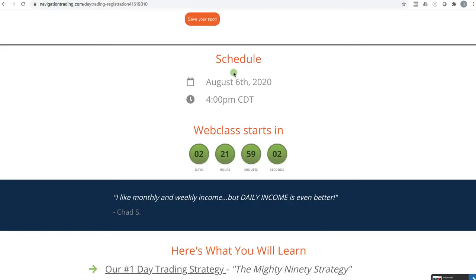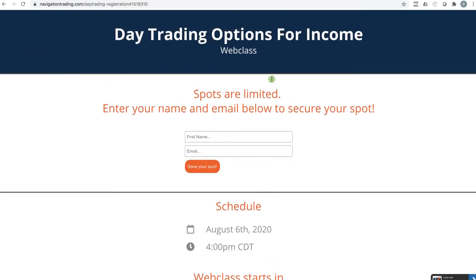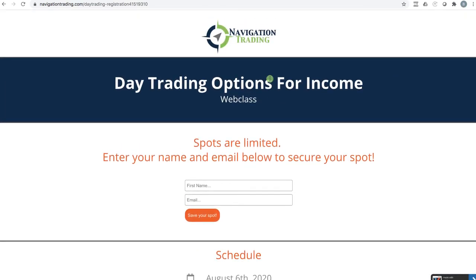If it's after August 6th, this class will be part of the pro membership so you can always watch the recording. But if you can be there live, there's going to be some cool stuff, so make sure you are there if you can make it.